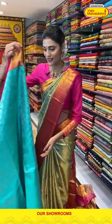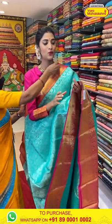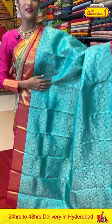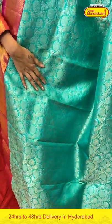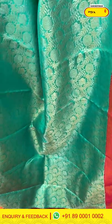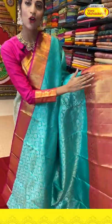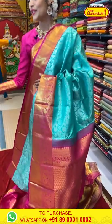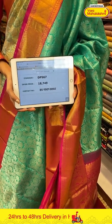If you want to see any particular colors in this live session, just comment down and let me know. I have a monitor next to me, so I am reading your comments live. Now let's take a look at this sea green and pink combination saree. On the entire body we have florals in circles pattern along with peacock butties in cross checks pattern. The border has paisleys, peacocks and cross lines in gold Zari weaving, and the pallu has brocade work with a contrasting blouse. Saree item code is DP567, offer price is Rs. 18,749.